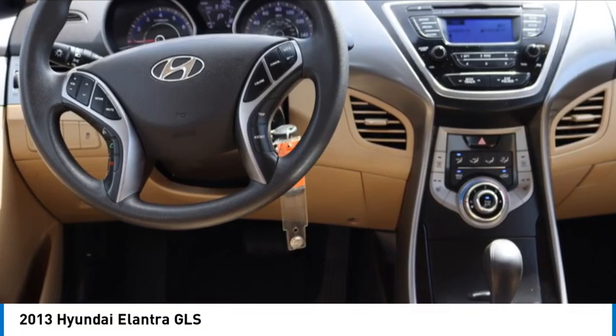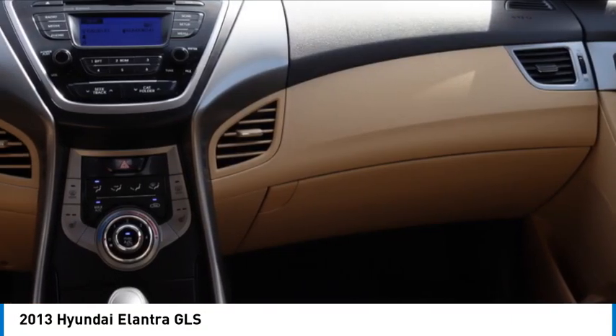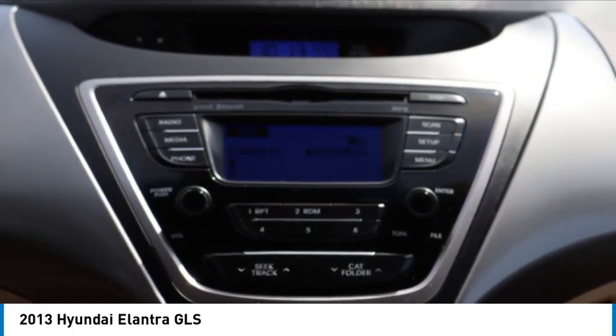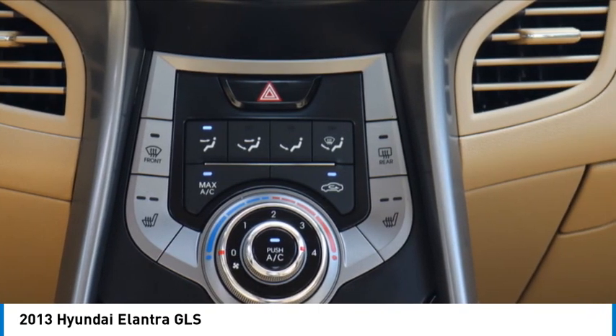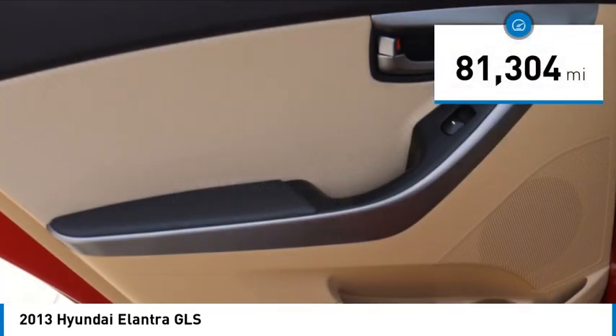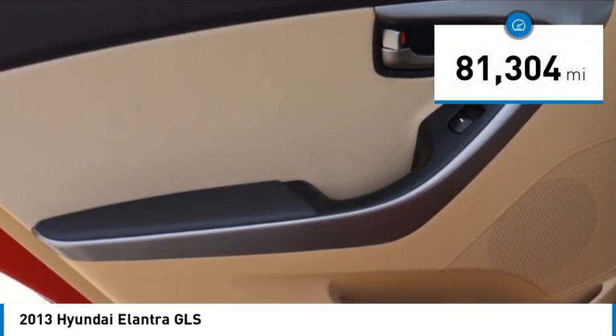We are pleased to show you the 2013 Elantra. The Elantra boasts the most interior room in its class and gets an exceptional 35 miles per gallon. With its luxurious standard features, the Elantra is an easy choice. This vehicle has less than 85,000 miles.